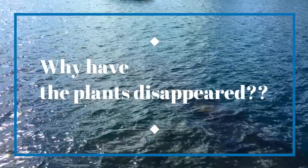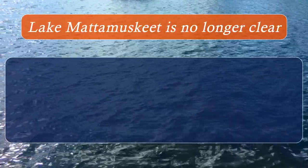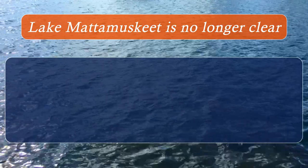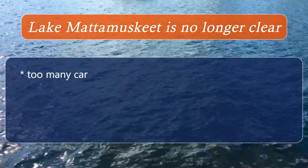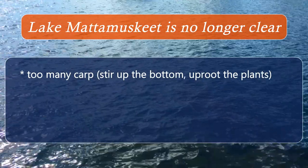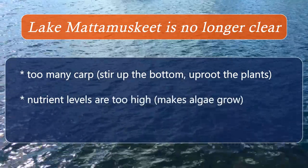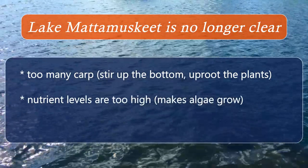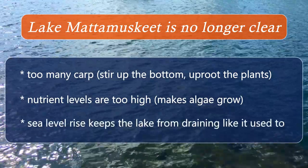Why have the plants disappeared? Experts believe there are several reasons the water is no longer clear in Lake Mata Mesquite. There are too many carp in the lake — they stir up the bottom and uproot the plants. Nutrient levels are too high, making algae grow and the water cloudy, and sea level rise has been keeping the lake from draining like it used to.